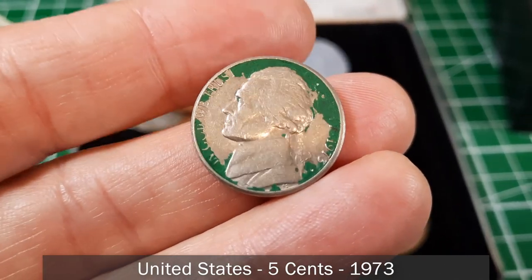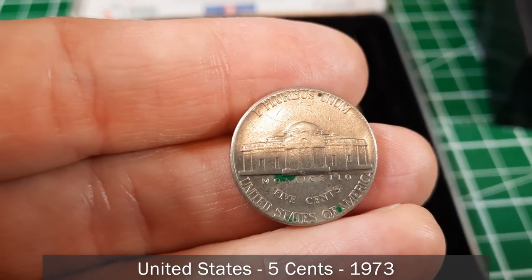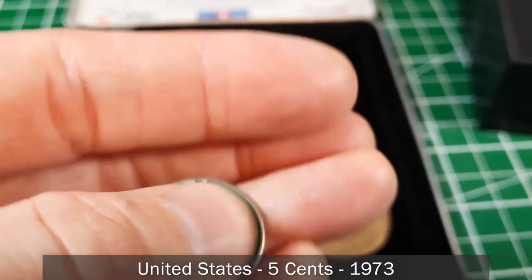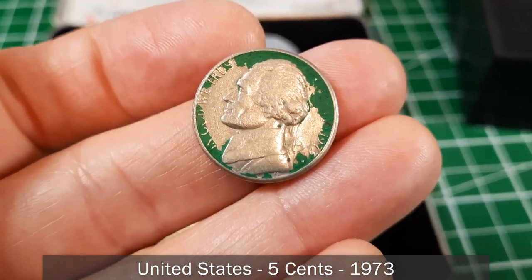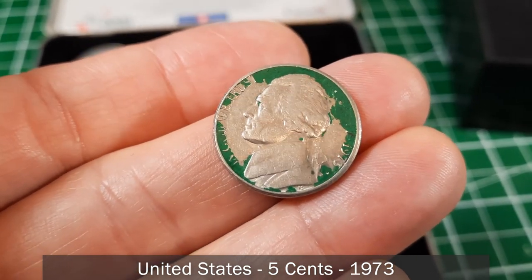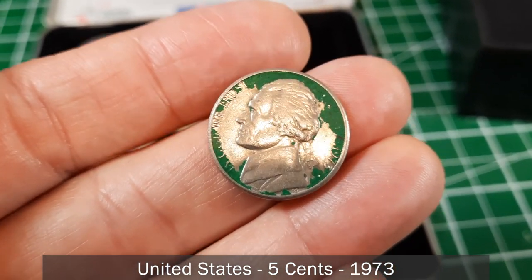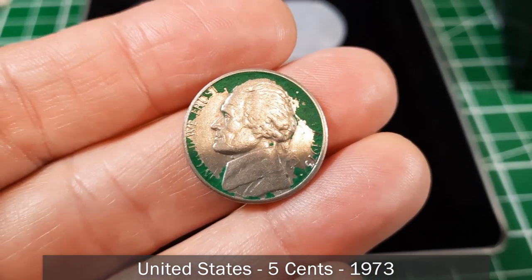This is a 1973 United States nickel. It looks like it might have been painted by a third party — definitely not by the mint. It looks like most of the paint has come off, but that's pretty interesting.